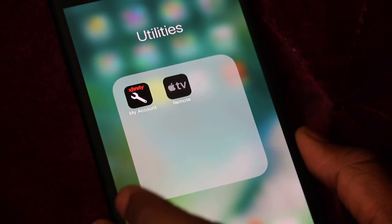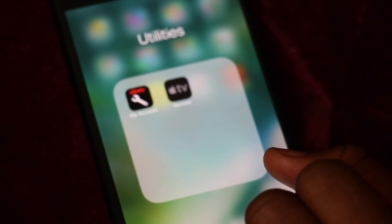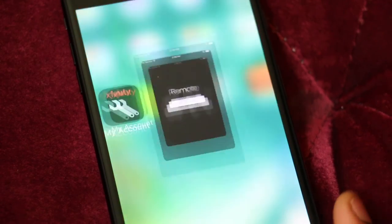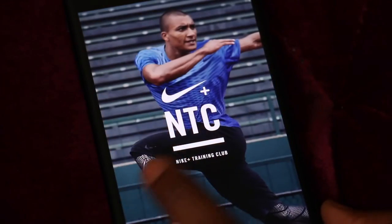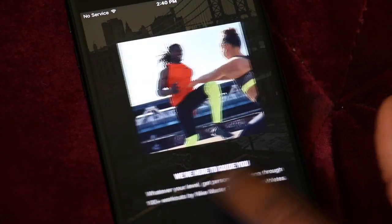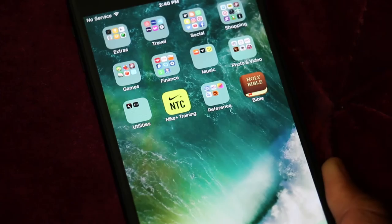For utilities, I have Apple Remote and my Xfinity account app so I can pay my cable and internet online. Apple TV lets me use my phone as a remote for my Apple TV. I also have Nike Training — I have a Nike band and this app lets me find different workouts for things like mobility and endurance, showing people geared toward that type of training.